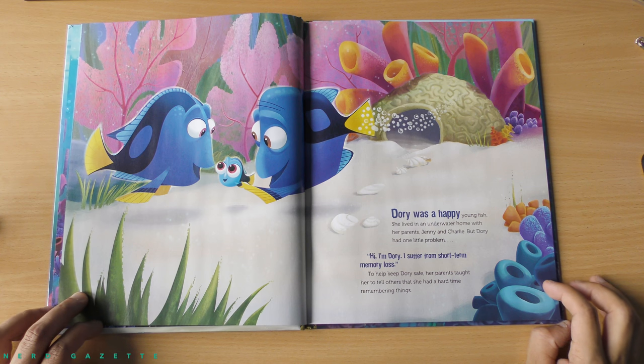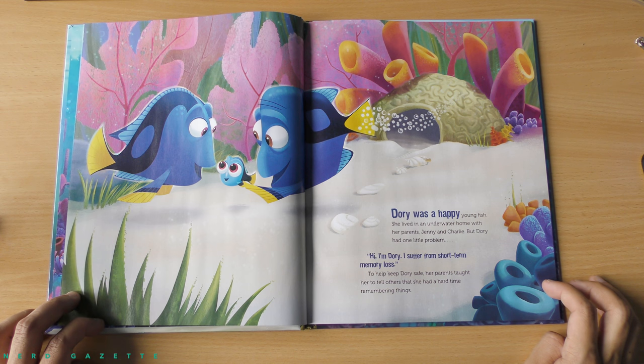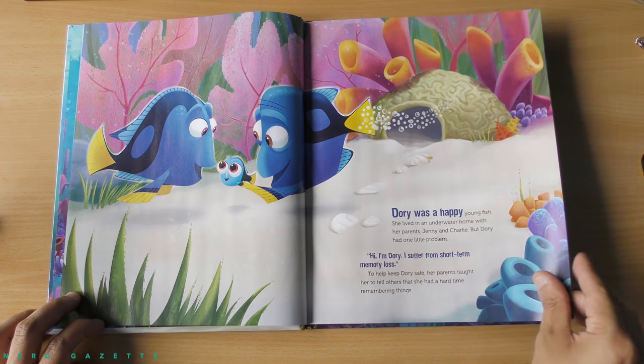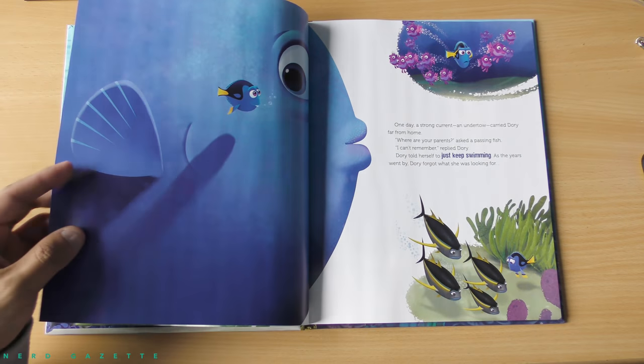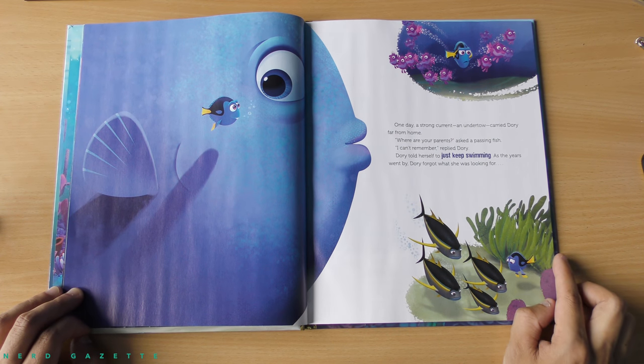Dory was a happy young fish. She lived in an underwater home with her parents, Jenny and Charlie. But Dory had one little problem. Hi, I'm Dory. I suffer from short-term memory loss. To help keep Dory safe, her parents taught her to tell others that she had a hard time remembering things.